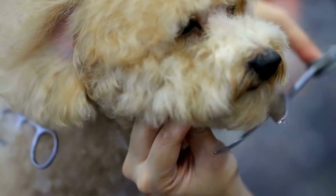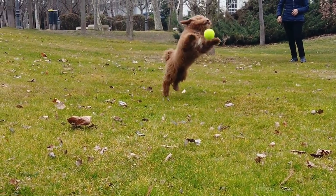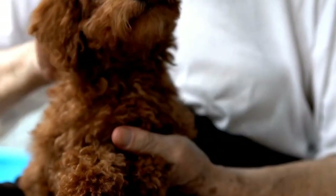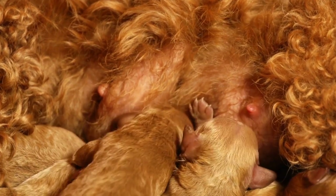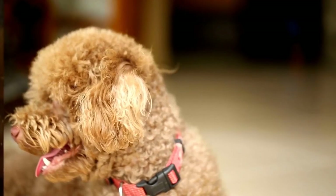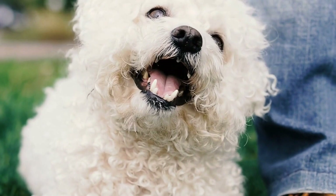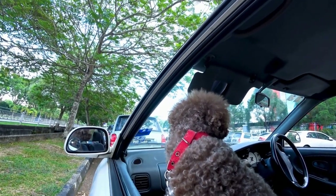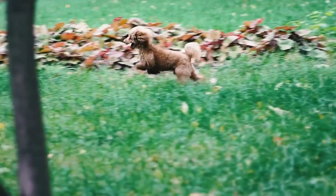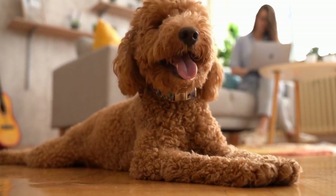Another way to make your poodle's haircut expressive is by experimenting with vibrant colors. From pastel hues to bold shades, there are endless possibilities to add a pop of color to your poodle's fur. Whether you opt for a subtle touch or a bold statement, incorporating vibrant colors can create a stunning and eye-catching look. Accessories can also play a role in expressive grooming — consider adding bows, ribbons, or even small hats to your poodle's hairdo. These accessories can complement their haircut and add an extra touch of style, but be sure to choose accessories that are safe and comfortable. The key is to let your creativity shine and consult with a professional groomer to ensure the grooming process is safe and comfortable for your furry friend.